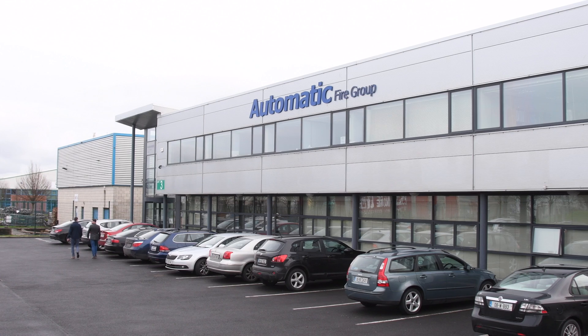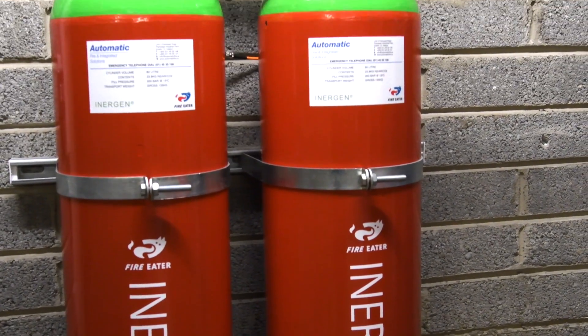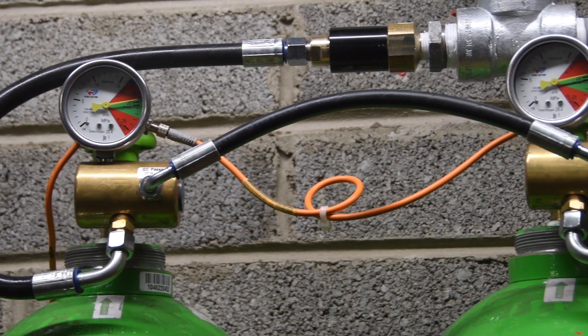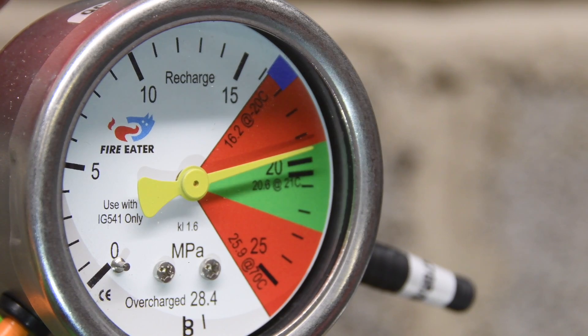In this video, Automatic Fire and Integrated Solutions in partnership with FireEater will demonstrate what happens when an Inergen system is activated. Inergen is made up of naturally occurring gases. It works by reducing oxygen levels from 20.9% to less than 15%, the level at which fire ceases to burn.